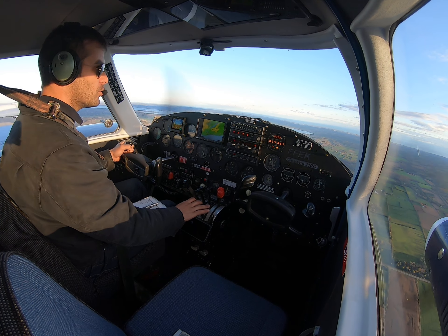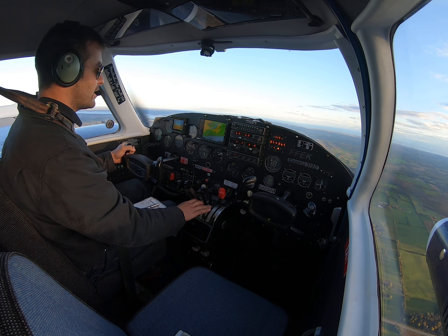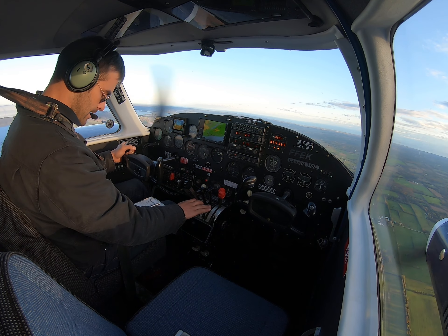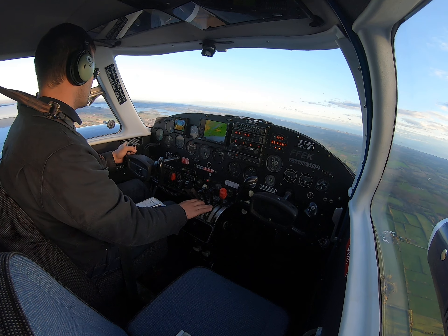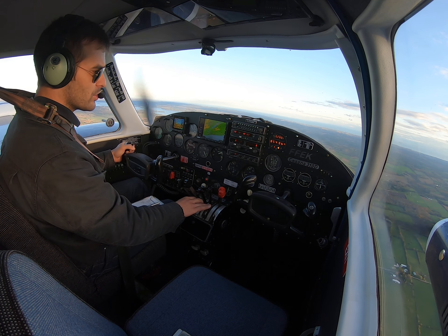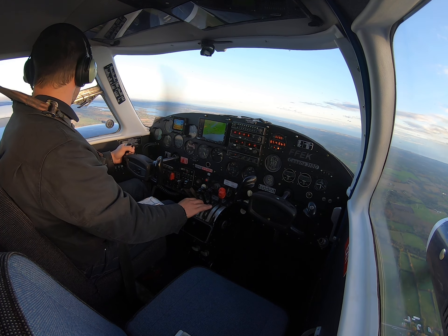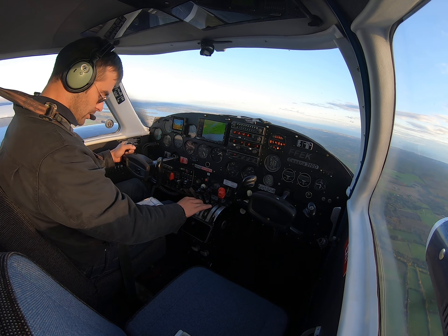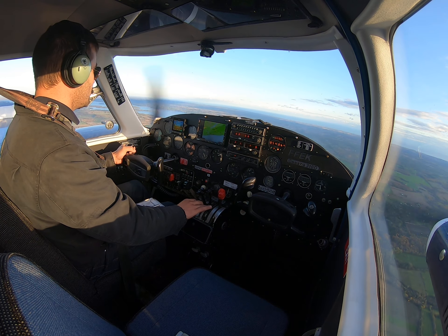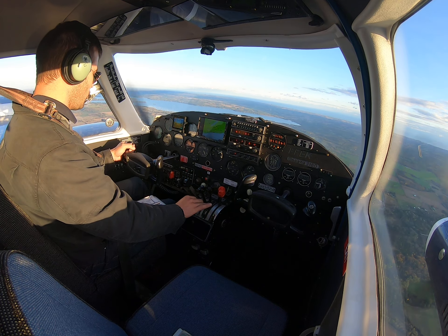This particular model weighs approximately 3,200 pounds empty — just over 3,200. With a max takeoff weight of 4,850, that gives 1,617 pounds of useful load. It doesn't carry quite as much as the Aztec did, but it's certainly a quicker aircraft. Of that 1,617 pounds, we can put a total of 780 pounds of fuel on board, which drops the useful load remaining for passengers and cargo down to 837 pounds — still quite respectable.